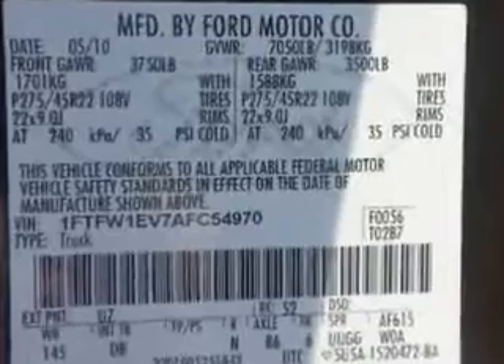And much more. Get where you need to go, enjoy the drive, and have peace of mind in this 2010 Ford F-150. See us at Riverside Autoplex of Muscogee today.